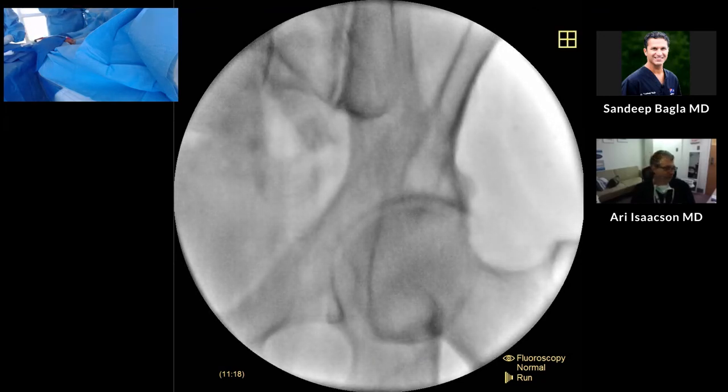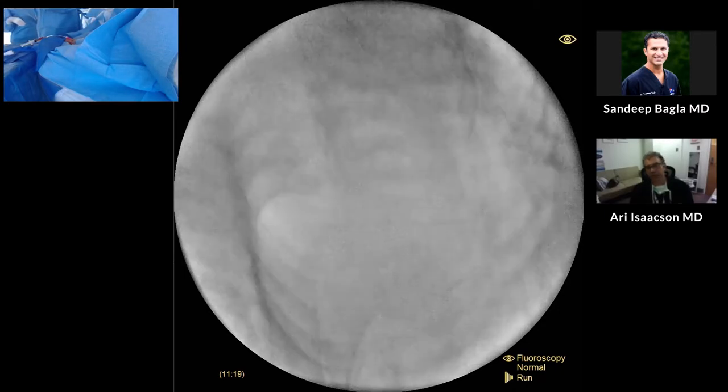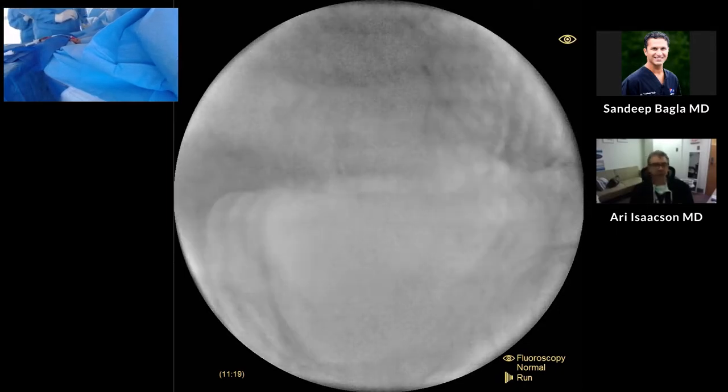This is a radial PAE you're doing. So we're going to be doing a radial PAE. How did you decide to go radial — to use radial access for this patient?